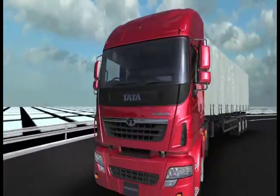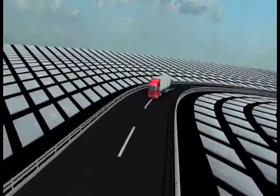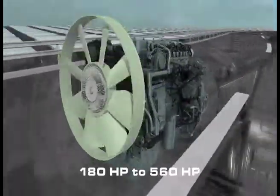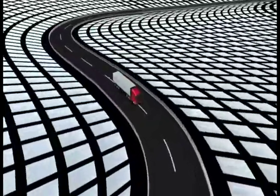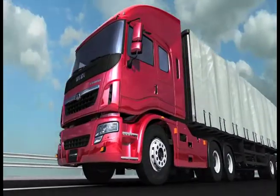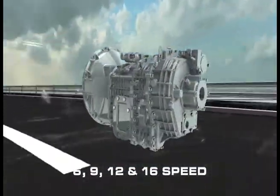Primer is designed to perform to new heights of perfection. Our engine power ranges from 180hp to 560hp. Gearboxes range from 6, 9, 12 and 16 speed.